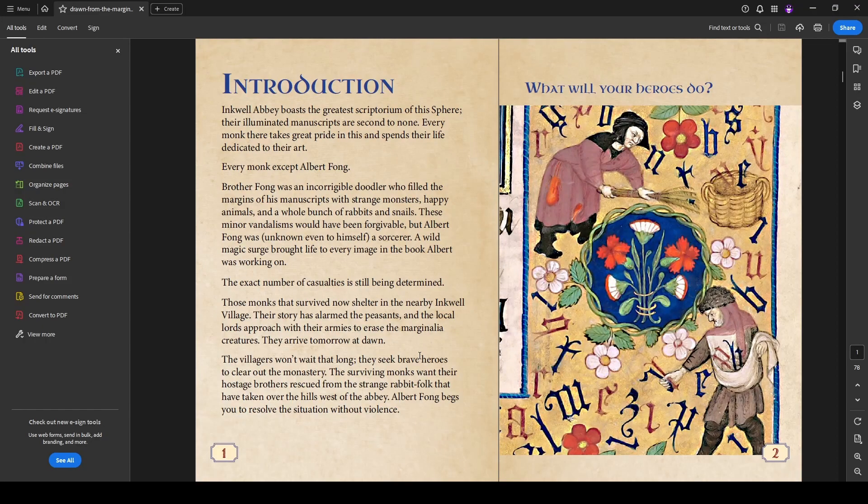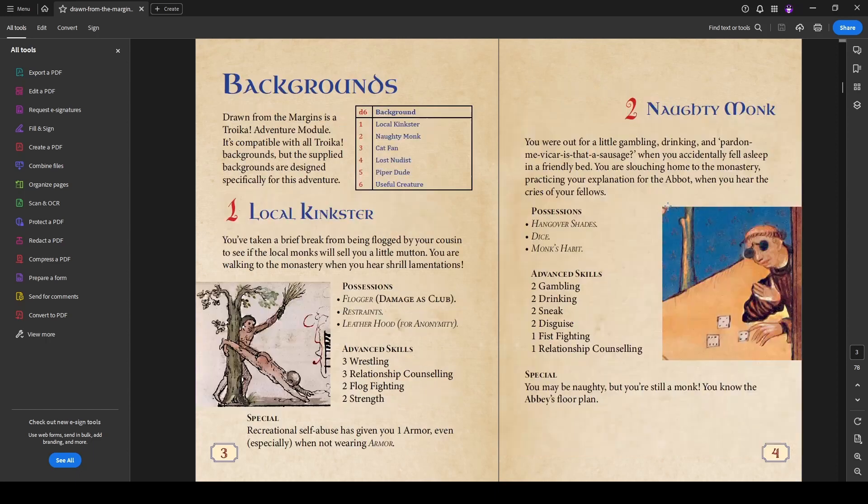Their story has alarmed the peasants, and the local lords approach with their armies to erase the marginalia creatures. They arrive tomorrow at dawn — that's the clock. This adventure needs to be finished before the following dawn. The villagers won't wait that long. They seek brave heroes to clear out the monastery. The surviving monks want their hostage brothers rescued from the strange rabbit folk that have taken over the hills west of the abbey. Albert Fong begs you to resolve the situation without violence.